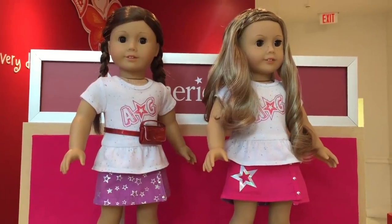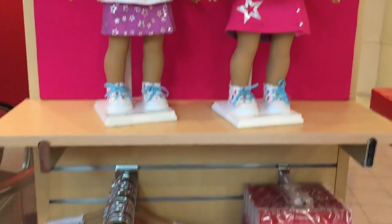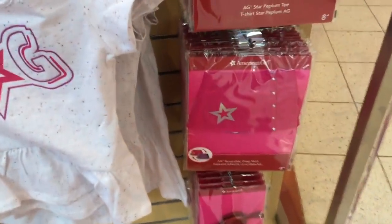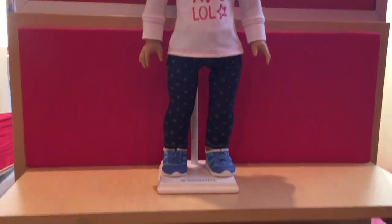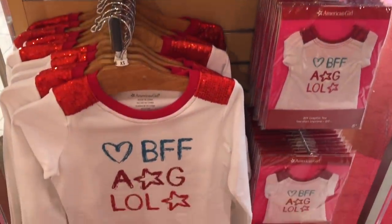There are also multiple mix and match items too. Here's a shirt that says AG on the front and then there's also a reversible skirt as well, which is definitely a great value because on one side it's purple and you can switch it around to the pink side whenever you'd like. Over on this side there's also a long sleeve shirt - this one can be bought anywhere, it's not just exclusive to Dallas, but there's also a matching size too.